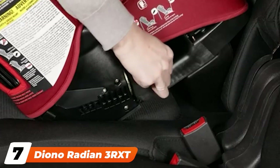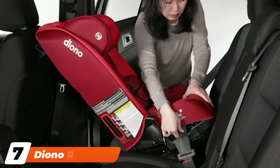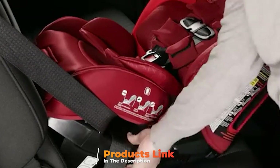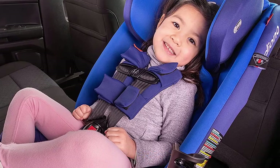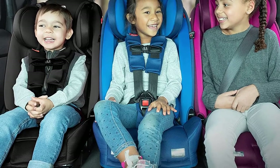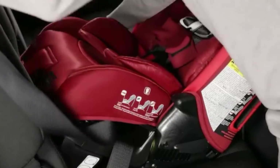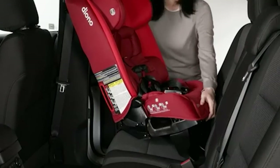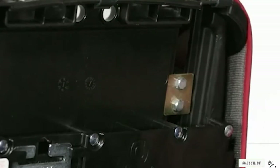Moving on to number 7, the Diono Radian 3RXT Convertible Car Seat. This is the best convertible car seat for tall kids, with extended rear-facing abilities that let you keep your little ones rear-facing for longer, even if they are growing quickly. It can be used as a rear-facing harness, a forward-facing harness, and as a booster seat when your child reaches 50 pounds. It fits three across in most family-sized vehicles and features a 12-position headrest, memory foam seat, extendable leg rest, five shoulder and three buckle positions, and it folds flat for easy travel.